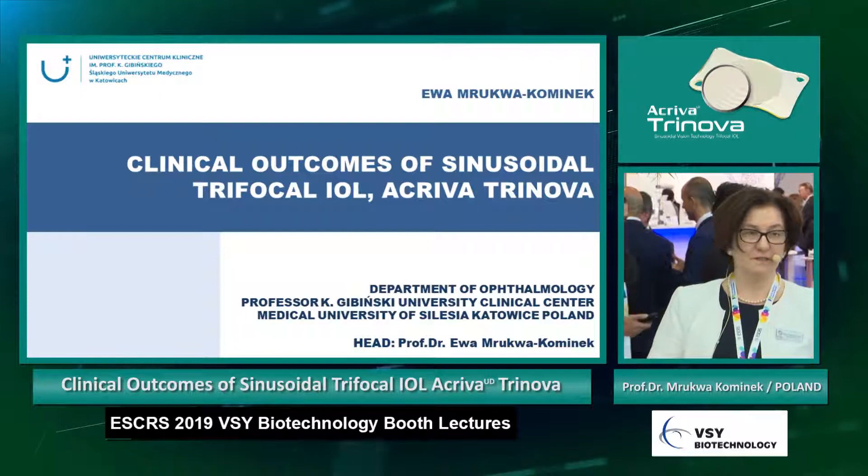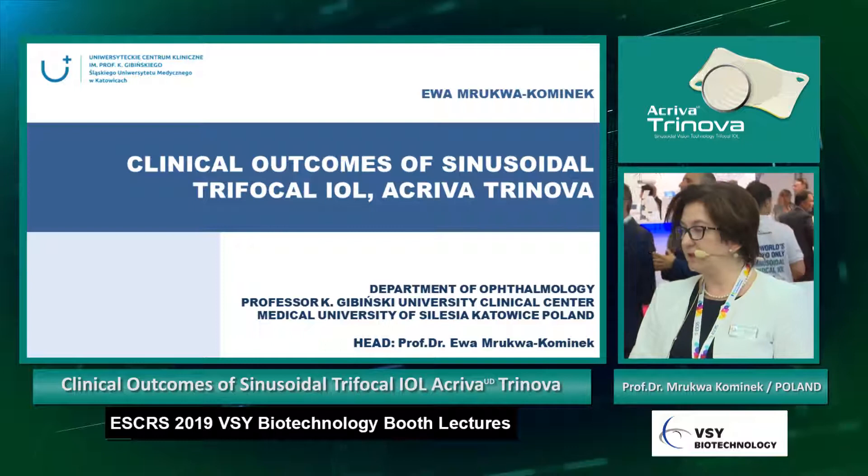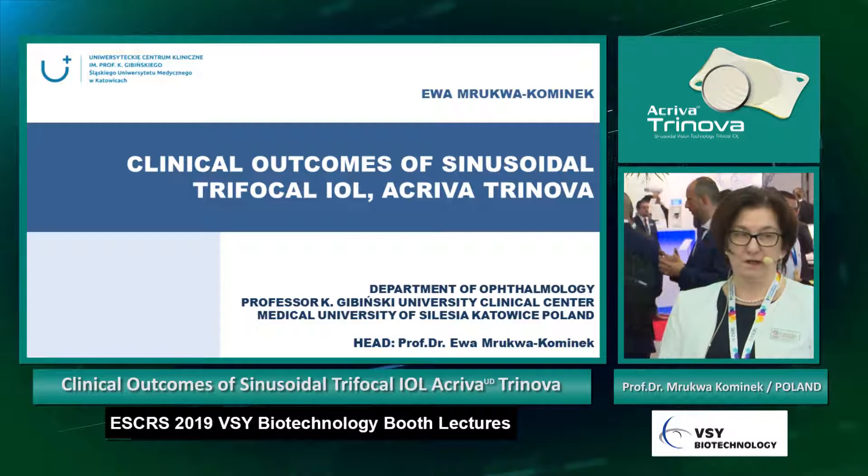My name is... I come from Poland. I am head of the ophthalmology department in the university hospital. This is the University of Silesia, Medical University of Silesia in Katowice in the south of Poland.